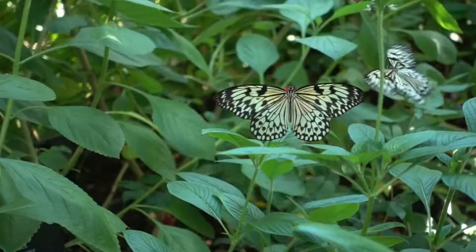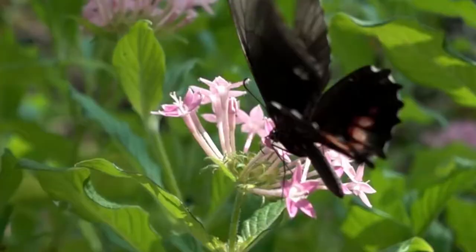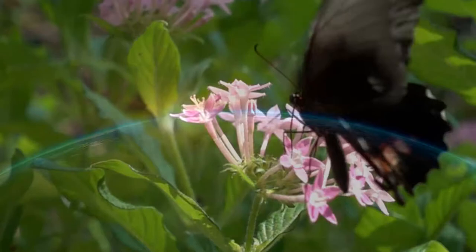The transformation of caterpillars to butterflies is remarkable and a reminder to us that change and growth is possible no matter what. Just think — this tiny, weird little caterpillar can transform itself completely into a beautiful butterfly. Who knows what else is possible in this beautiful world?